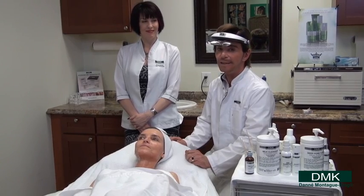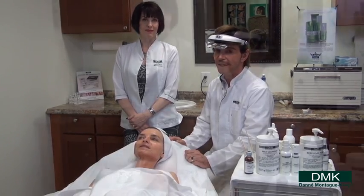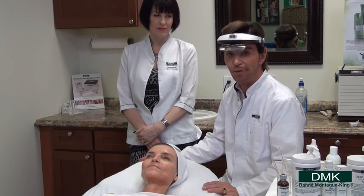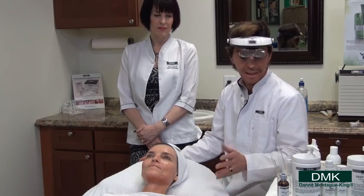It is a hot day here in overly sunny Southern California. We're going to finish up in a few minutes by doing the final layer and then, of course, putting on the DMK sunscreen.